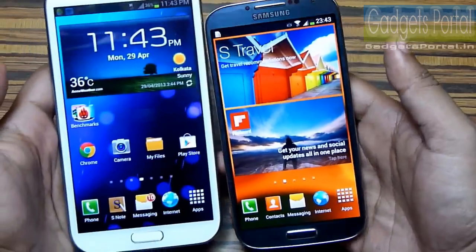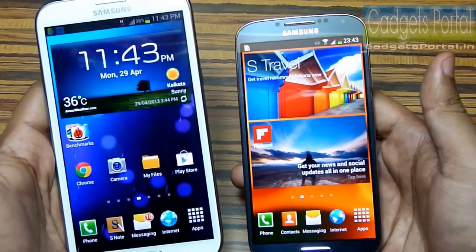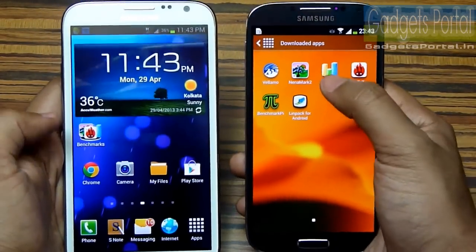To show you how much more powerful and improved this new Galaxy S4 is, I'm also going to run the same benchmarks on this Galaxy Note 2. Let's get started — let me first show you Quadrant Standard.